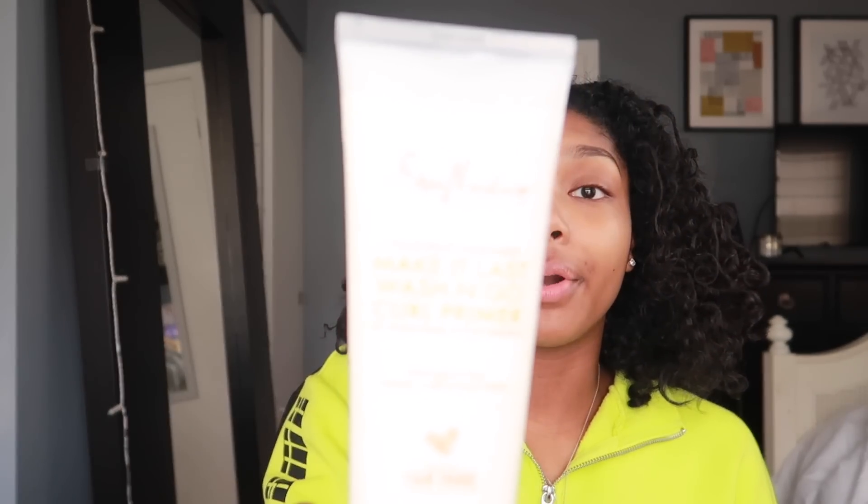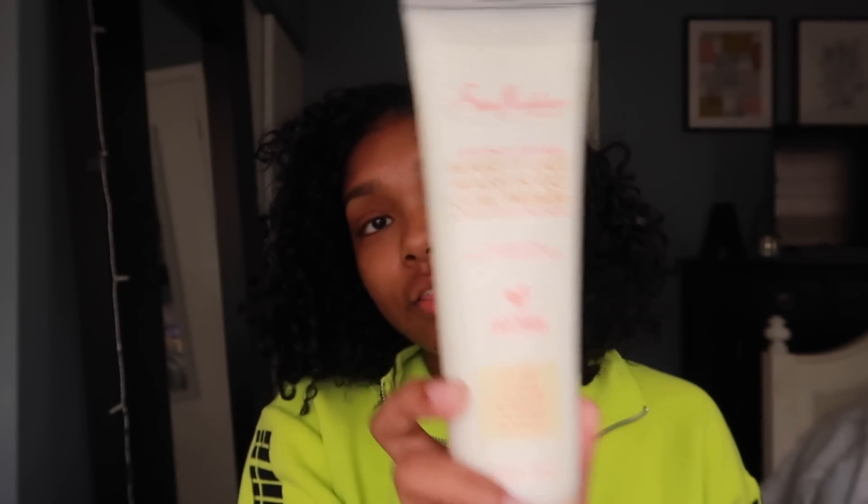After the spray, I'm going with the Coconut Custard Make It Last curl primer. This is the first time I've actually used a curl primer — I'd never heard of it before they sent it to me. A curl primer is used as a pre-poo for super easy detangling, so I run this through my hair before putting in my other products. I really like it because it makes my curls soft instead of crunchy — I absolutely hate that crunchy feeling.